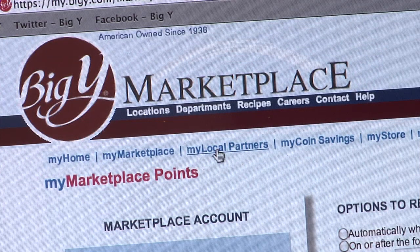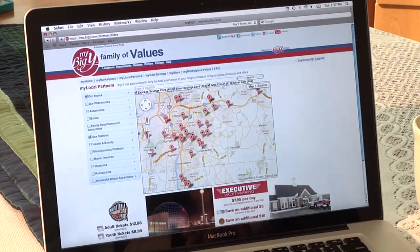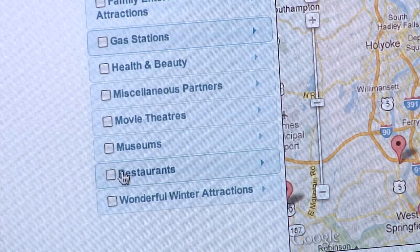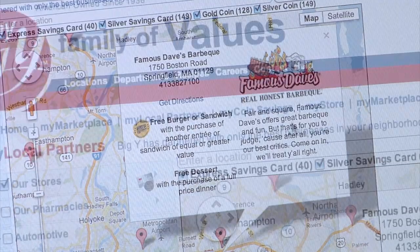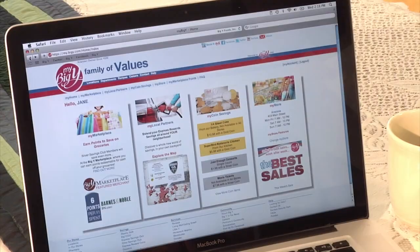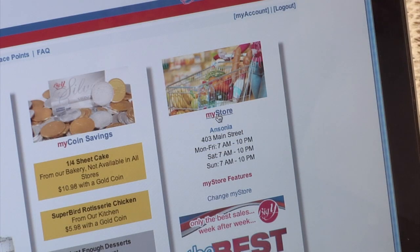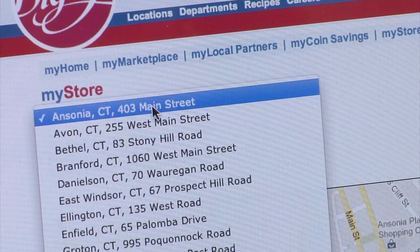Let's see what other savings there are for you. Looking for a gas station where you can use your coins? Maybe you want a restaurant to try. All of our coin offers for your area are here. Maybe you're looking for savings in BigY — you told us your store, so let us tell you what's available with gold or silver coins or your Silver Savings Card. Want a little more information about your store? Click here and you'll see it all in one place. And you can change your store by selecting here.